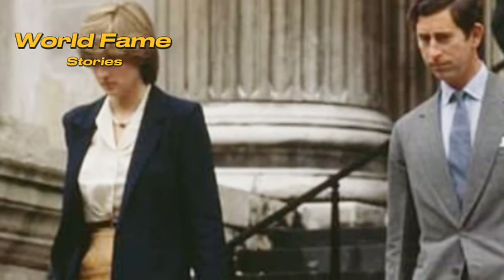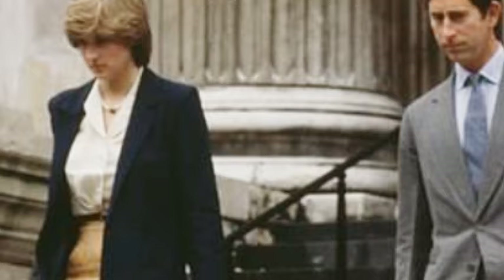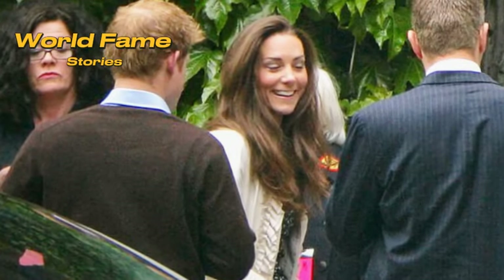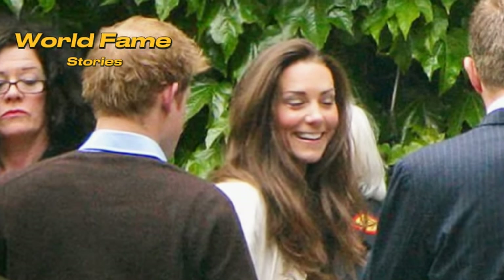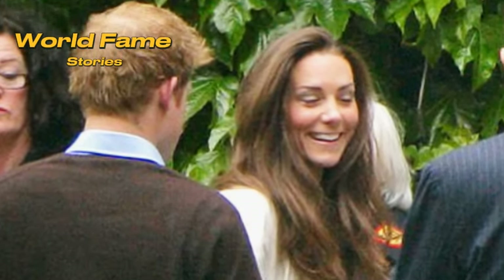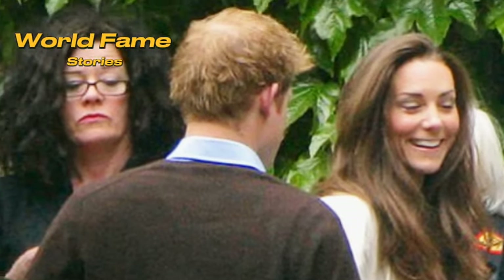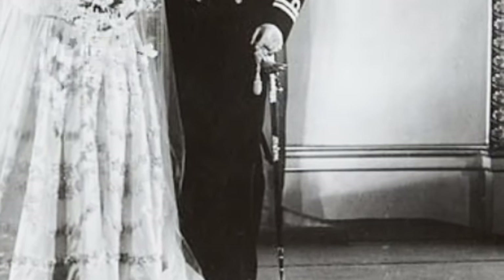Prince Harry and Meghan Markle's wedding on May 19, 2018, at St. George's Chapel, Windsor Castle, was another grand royal event. Two days prior, the couple rehearsed their lines behind closed doors, while the military prepared in the town. Meghan, dressed casually in a white Pussebo shirt and jeans, and Harry in a shirt and jumper, ensured their big day would go off without a hitch.